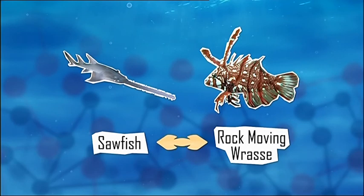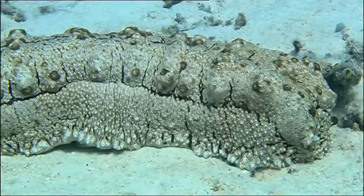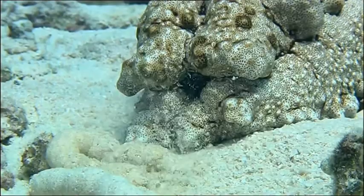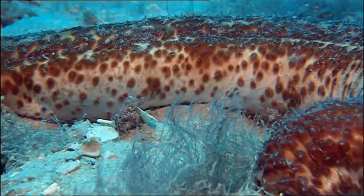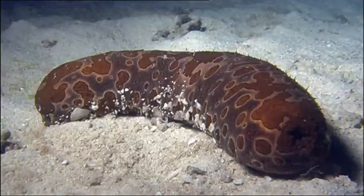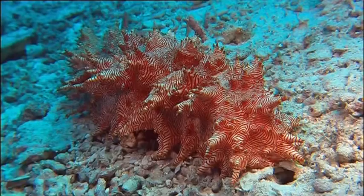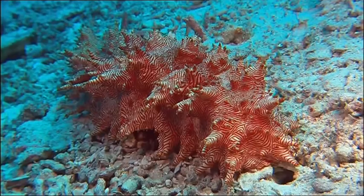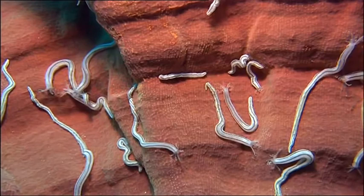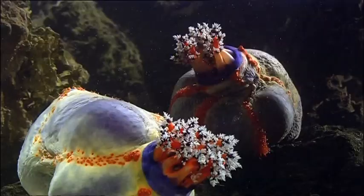Here's our next model — those of you with queasy stomachs should turn away now. Welcome to the world of the sea cucumber. They just look like blobs, but not all of them — this one's quite pretty. They are a big presence in the reef. There's over 1200 different species of them. They come in loads of different shapes, can bury themselves in the sand, and best thing of all, they breathe through their bottom.